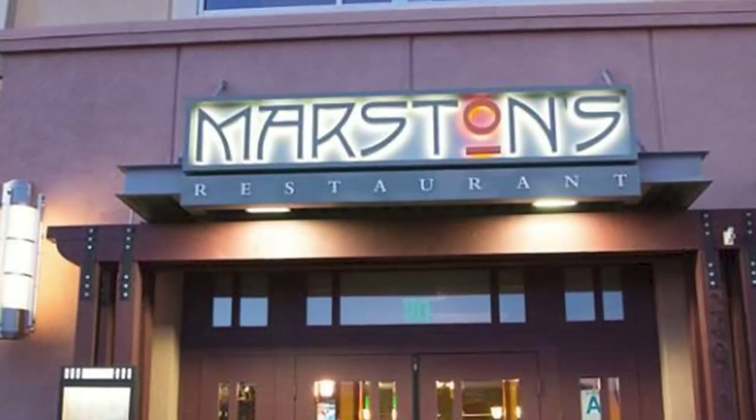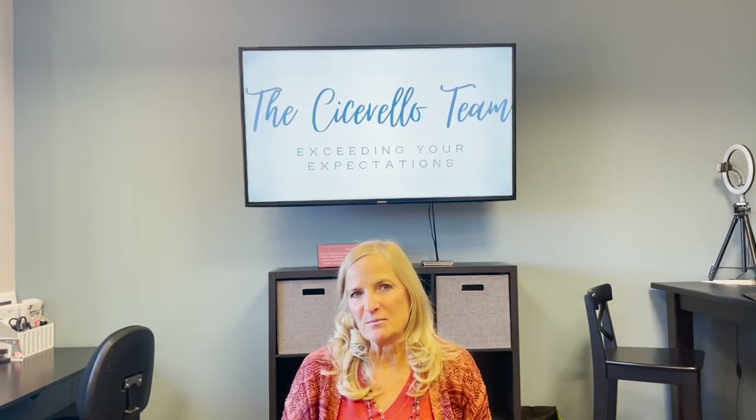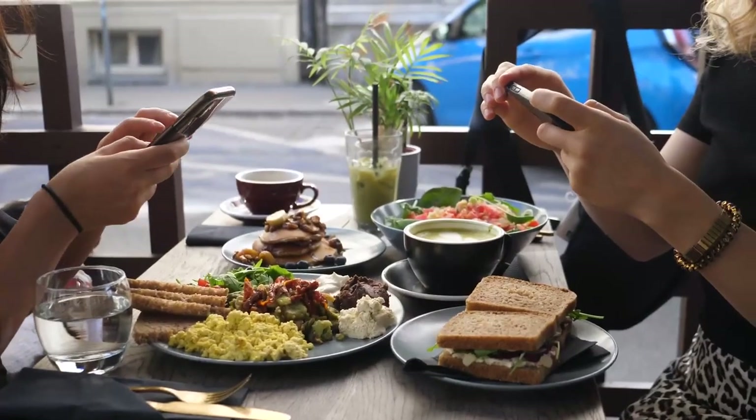We also have a place called Marston's, with indoor and outdoor dining, located in the Bridgeport Shopping Center. Great food — I've never been disappointed when I've gone there. They have breakfast, lunch, and dinner, and on the weekends they actually have a full brunch as well.